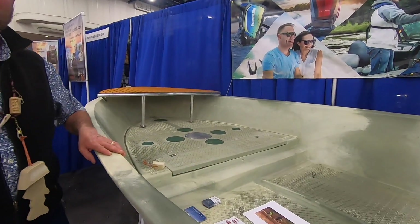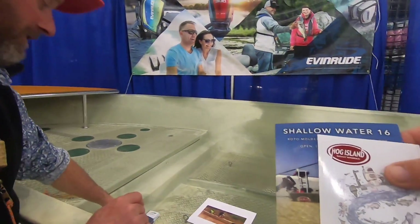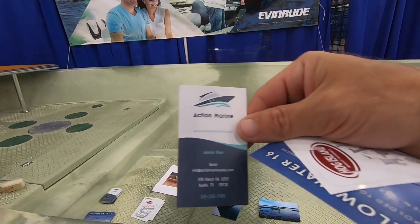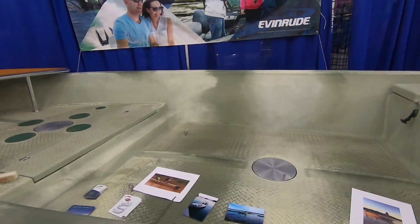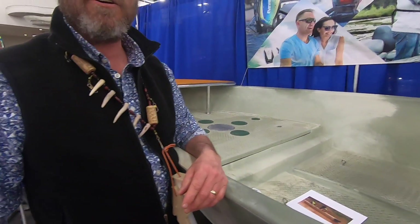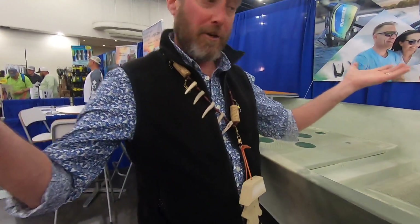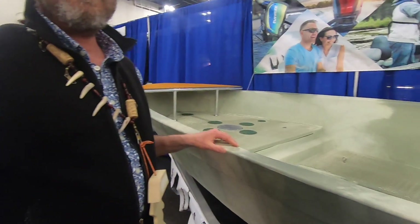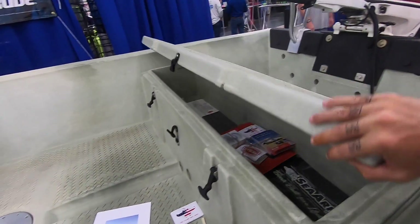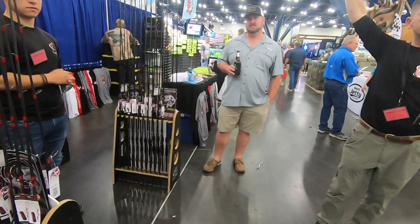They're out of Steamboat Springs, Colorado — their Texas distributor is Action Marine out of Austin. The rep came down from the factory for the show. The boat is $6,500 ready for a motor, before motor and accessories. They make a drift boat for rivers, a dory, and this 16-foot model — they've been at it for about 16 years.